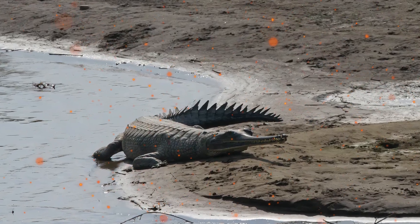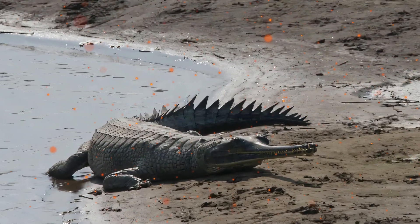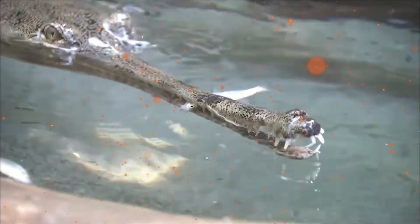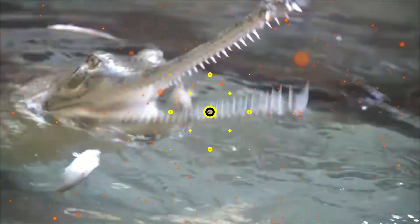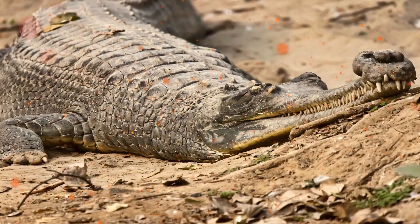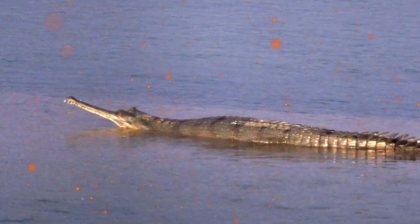Gharials once thrived throughout all the Indian subcontinent's major river systems, across the rivers in the north from Pakistan's Indus River, across the floodplain of the Ganges to the Irrawaddy River of Myanmar. They are extinct today in the Indus River, the Brahmaputra of Bangladesh and Bhutan, and the Irrawaddy River, and they occupy only 2% of their earlier range.